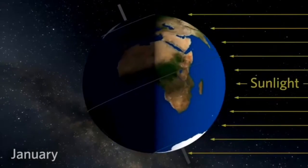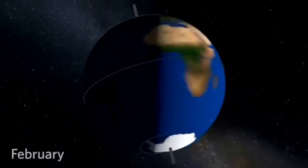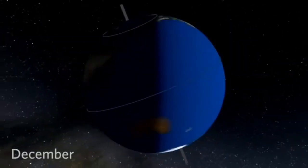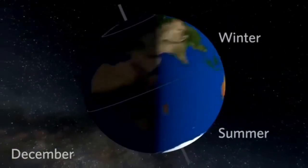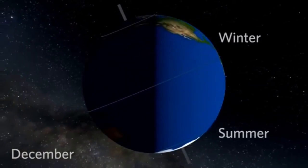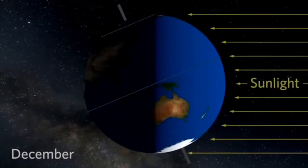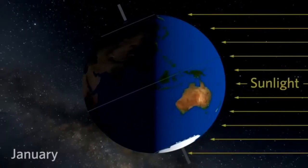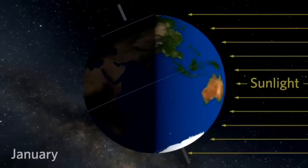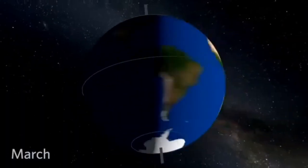The equator is an imaginary line around the middle of the earth that divides it into two halves — northern and southern. When it's winter for the top half, in places like North America and Europe, it's summer for the bottom half, in places like Australia and South Africa. If you live near the equator, the sun shines directly on you all year, so how warm or cold your seasons are depends on how far away you live from the equator.